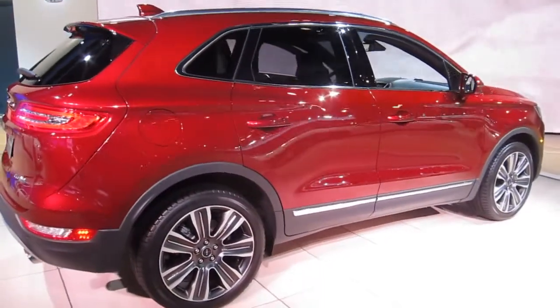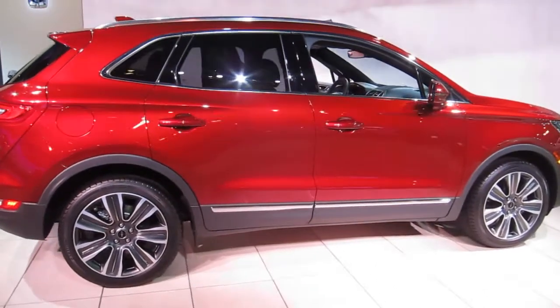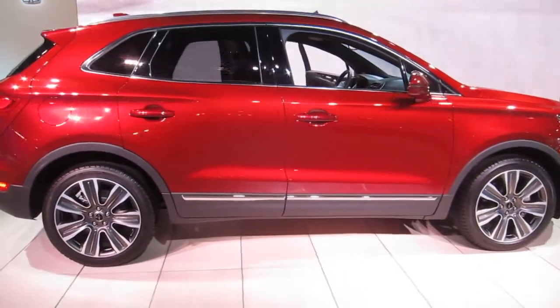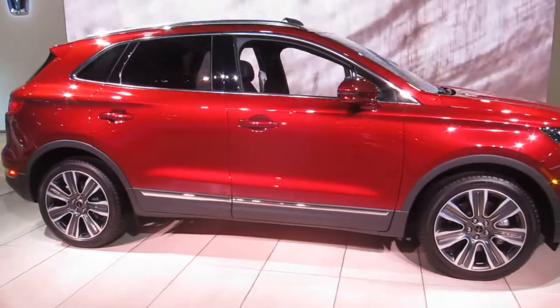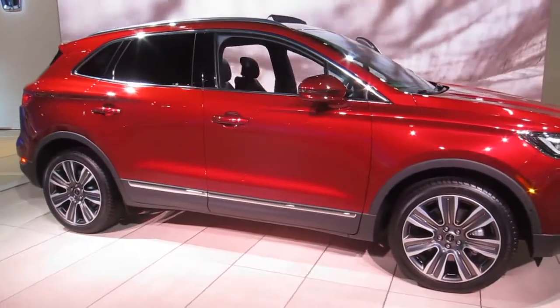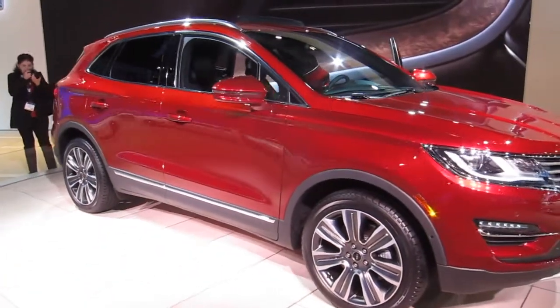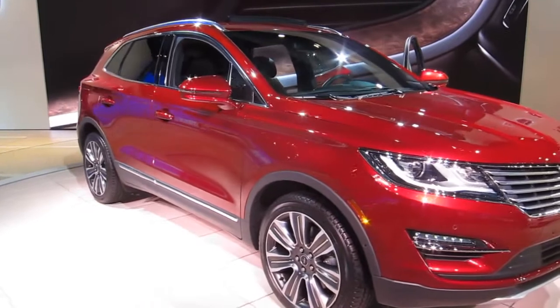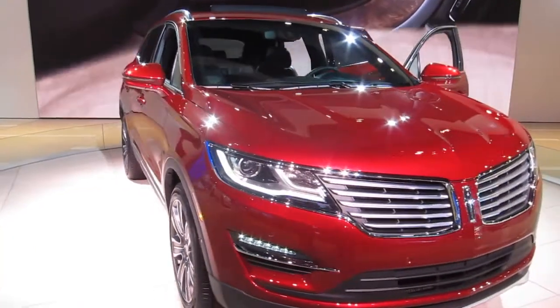So what is Black Label? Black Label is a theme which is elevating the Lincoln brand to propose to the customer the ultimate expression of Lincoln luxury. That means very specific paint, which has been designed especially for Black Label.